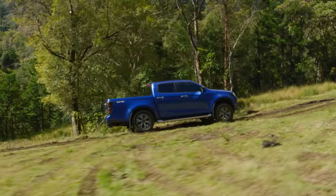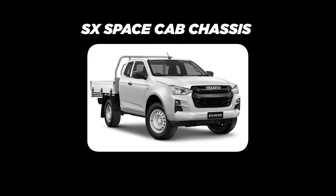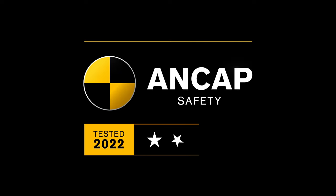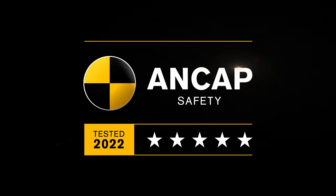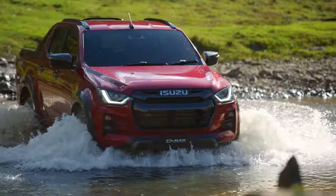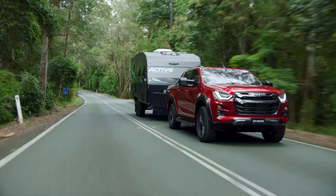All Isuzu D-MAX models — single cab, space cab, crew cab, cab chassis — and all Isuzu MUX models registered an outstanding five-star ANCAP safety rating. No excuses, no compromises. This result makes Isuzu Ute one of Australia's safest car brands.